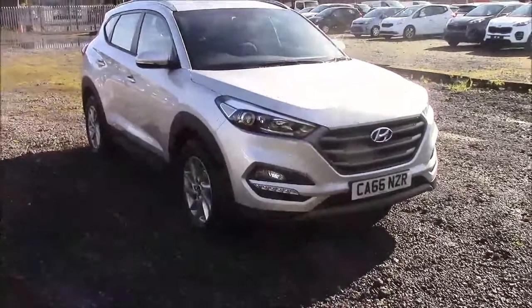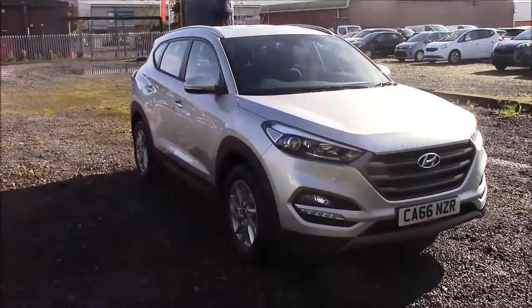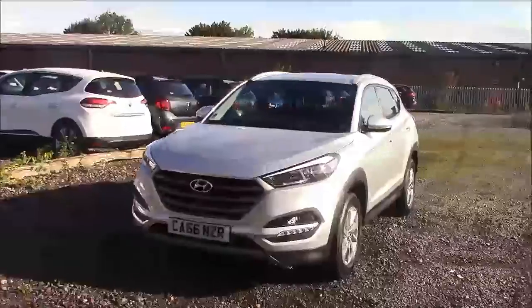Welcome to Wessex Garages here in Pranath Road in Cardiff. Today we're here for your Hyundai Tucson CRDI SE Nav Blue Drive. This car comes in silver and it's a diesel manual. I'm going to be giving you a tour of this vehicle today, but for more information or further specifications on this vehicle please don't hesitate to click on the link in the video.